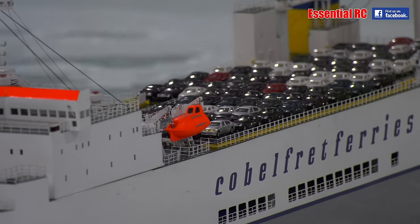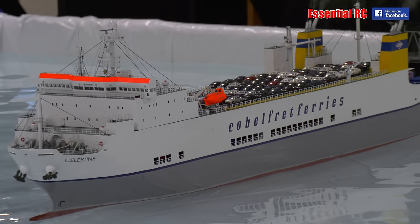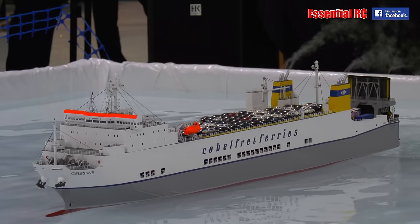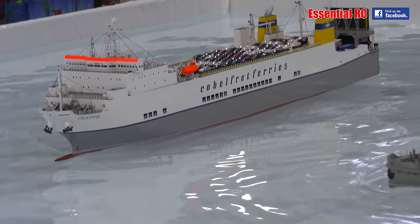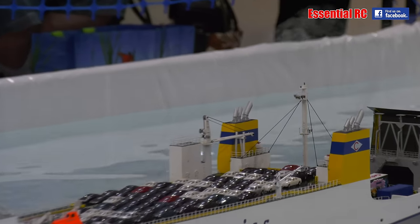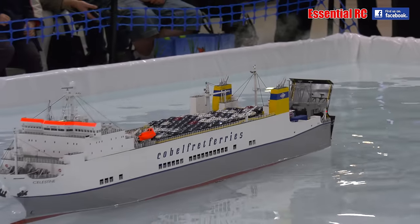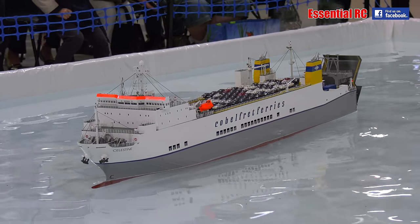Boys and girls sitting around the edge of the pool — John brings this ferry around. It's called the Celestine. If you look on the top deck, there are nearly 100 scale cars on the top of it. John not only has smoke effects on this model, but he also has a sequence of lighting effects. And as it goes around now, by the magic of radio control, one by one John will start to activate some of the lights on the vessel.